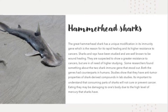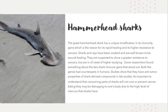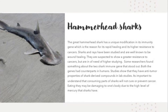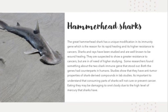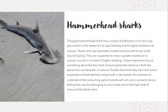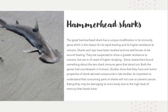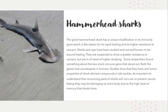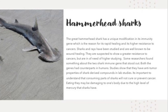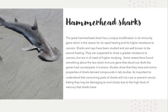The great hammerhead shark has a unique modification in its immunity gene, which is the reason for its rapid healing and high resistance to cancers. Sharks and rays have been studied and are well known for wound healing, and are suspected to show great resistance to cancers. Some researchers found something about two shark immunity genes that stood out — both genes had counterparts in humans, and studies show that they have anti-tumor properties.